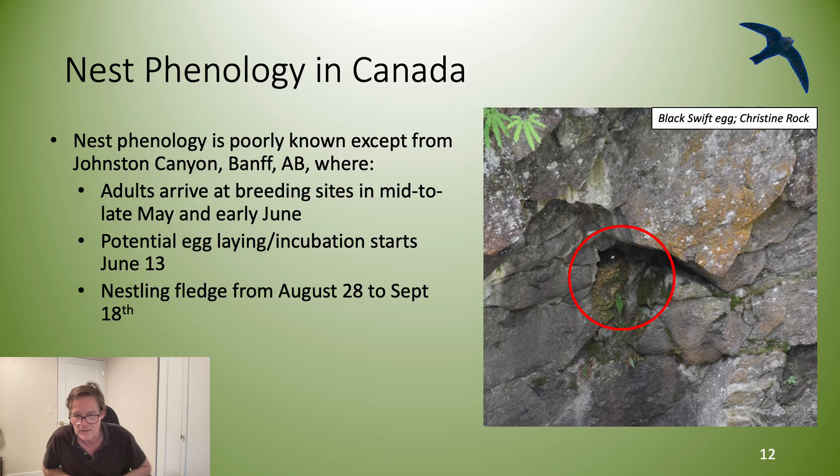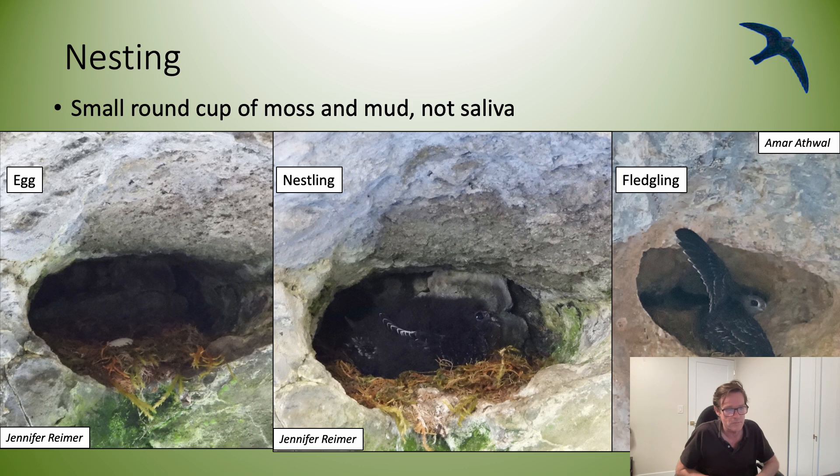Nest phenology in Canada is poorly known. The best data is from Johnson Canyon in Banff National Park. This data shows that adults arrive at the breeding sites in mid to late May and early June. Potential egg laying and the start of incubation is June 13th. The range of fledge dates are from August 28th to September 18th — very late fledging dates for most neotropical migrants. The Black Swift nest cup is made of moss and mud, which is why the presence of moss at a breeding site is important.